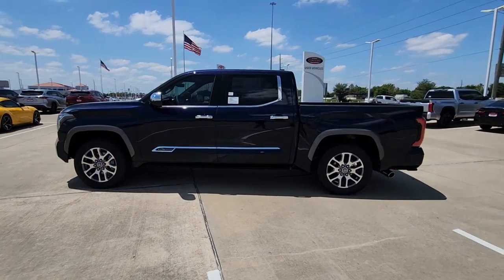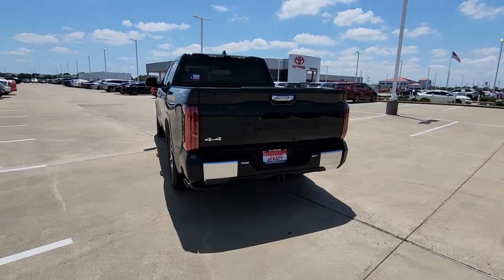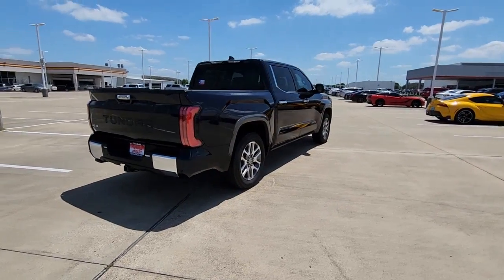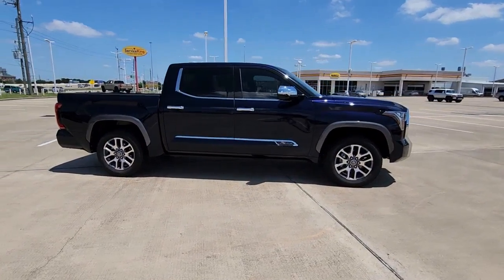Look no further than the 2023 Toyota Tundra. This hard-working Tundra offers impressive towing and hauling capability, a smooth comfortable ride, desirable standard safety and infotainment features, and competitive fuel efficiency. Prepare to fall in love.